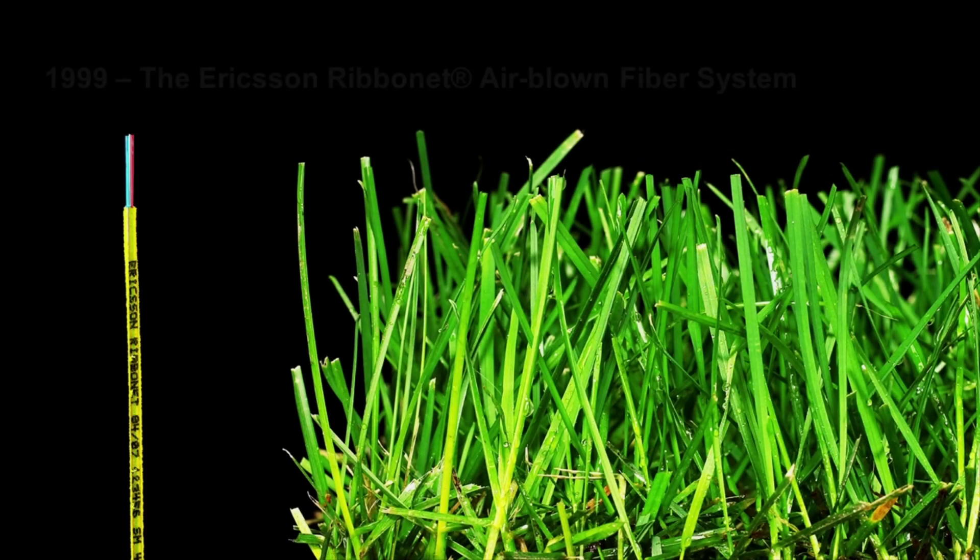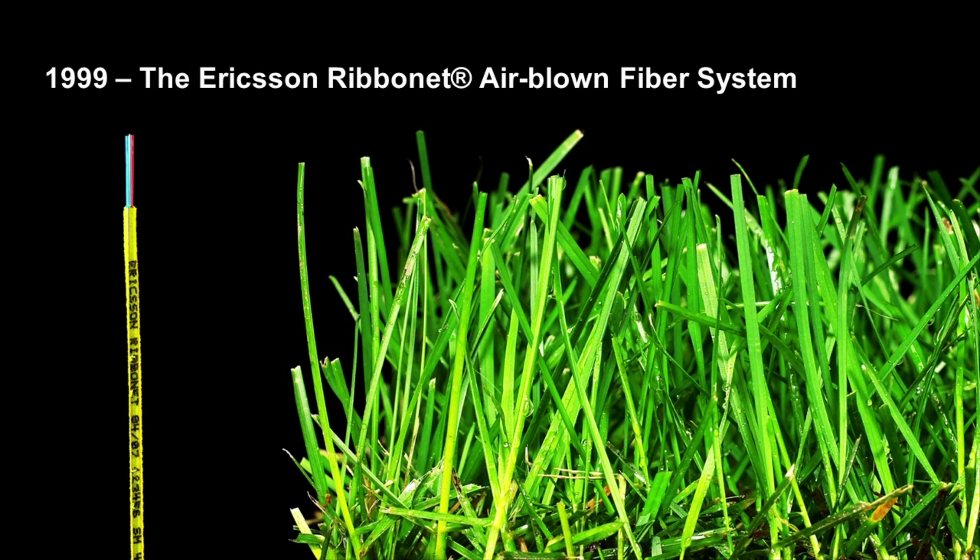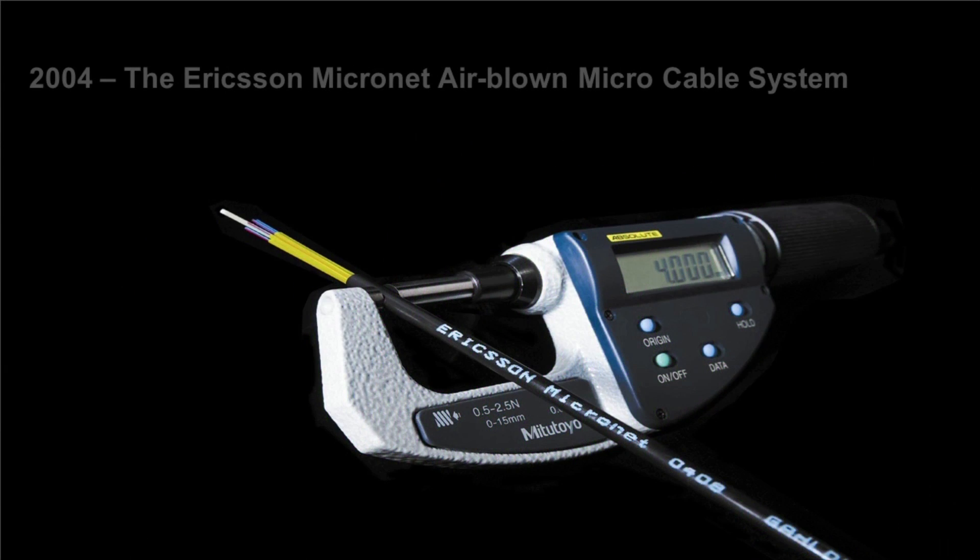The Ericsson Ribbonnet and Micronet Airblown Cabling Solutions. Ribbonnet, the Ericsson Optical Fibre Installation System, has since its introduction in 1999 become one of the most successful systems for fibre optic access network applications. In addition to the Ribbonnet system, the Ericsson Micronet Airblown Micro Cable was introduced in 2004, extending the benefits of airblown installation from the drop network to the feeder and distribution network segments.